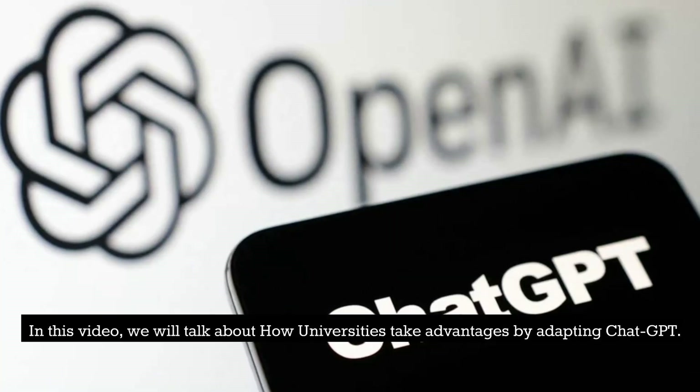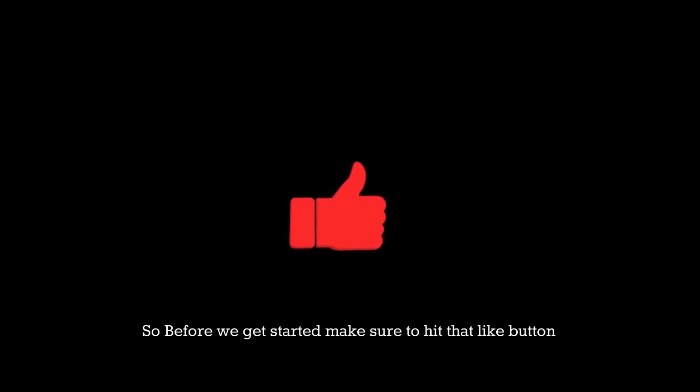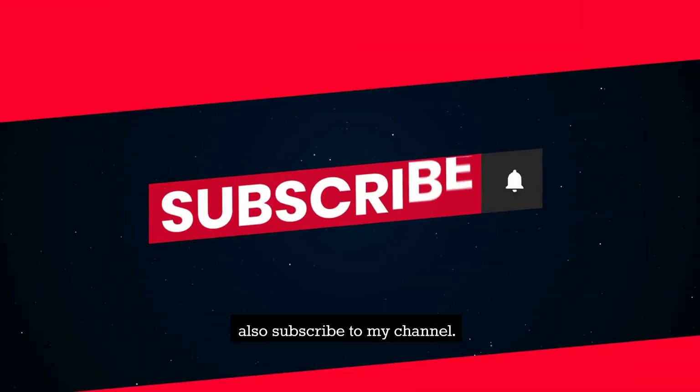In this video, we will talk about how to get the most out of ChatGPT. So before we get started, make sure to hit that like button and subscribe to my channel.